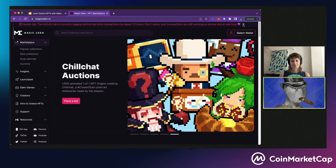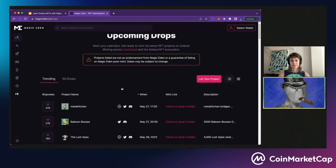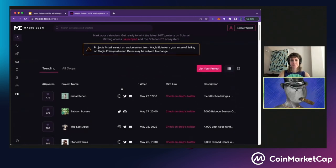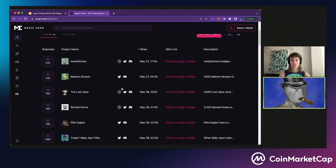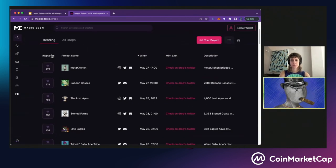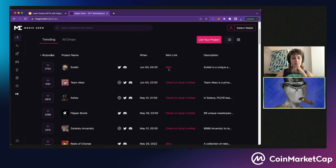This is Magic Eden. Let's take a look at our drop calendar first — that's usually where I'd recommend people start. The drop calendar is a place where you can see all upcoming NFT collection launches happening across the entire Solana ecosystem. I've sorted by upvotes and we can see that this Sutechi Mint is highly upvoted — these are all organic votes from our users. Let's take a look at what this is.